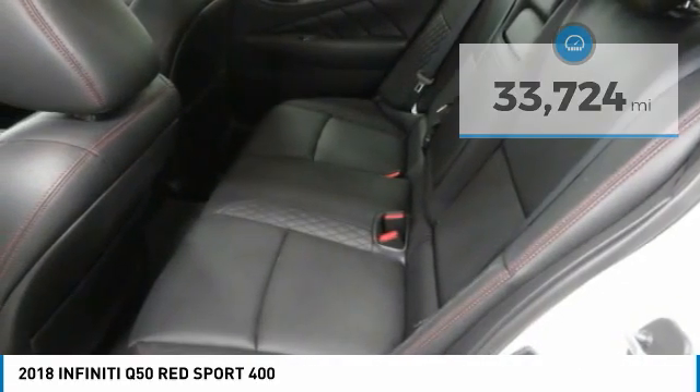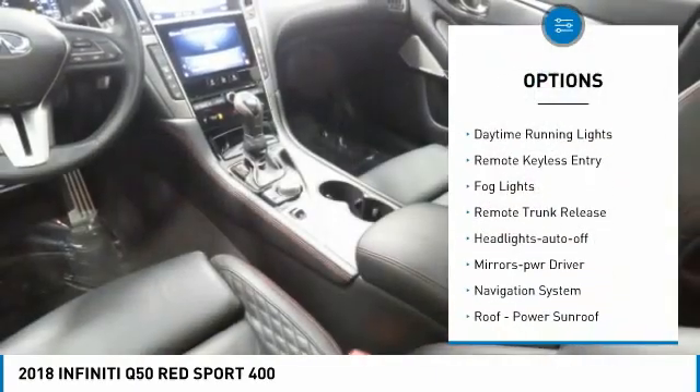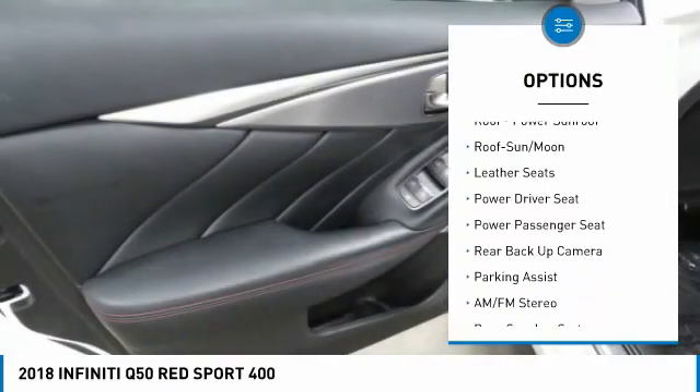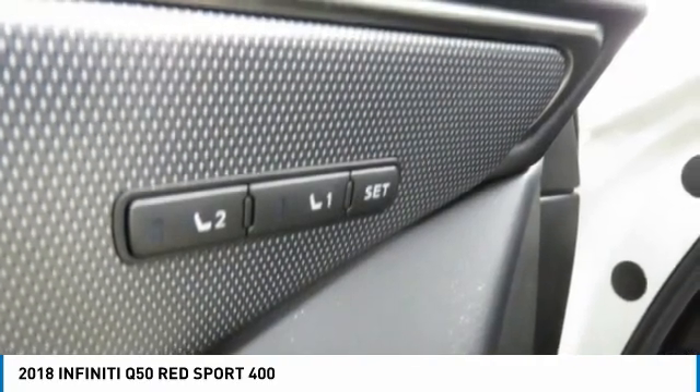Here are some of this vehicle's great options: aluminum wheels, heated side mirrors, traction control, daytime running lights, remote keyless entry, fog lights, remote trunk release, headlights auto-off, mirror memory, and navigation system.